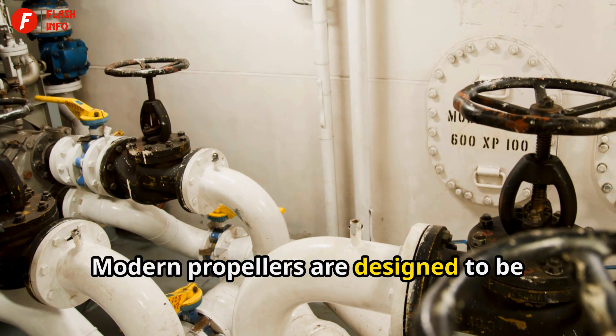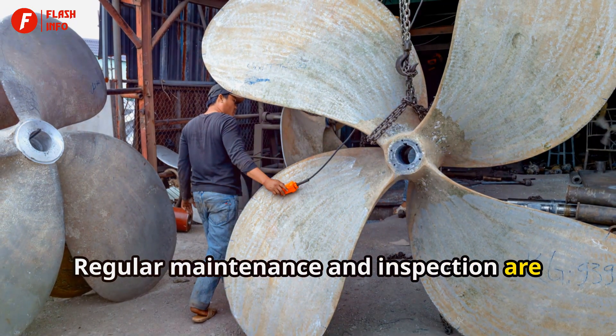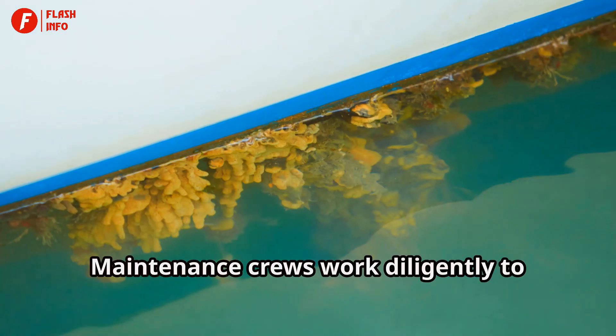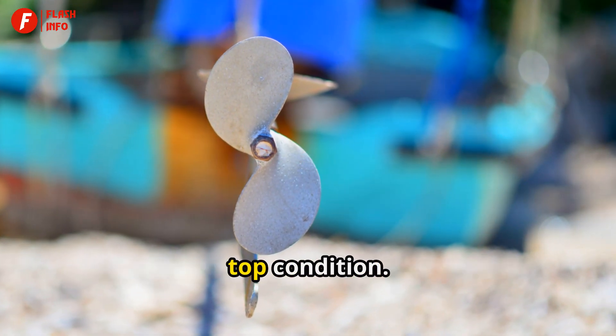Modern propellers are designed to be more efficient, reducing fuel consumption and minimizing environmental impact. Regular maintenance and inspection are crucial to ensure the longevity and performance of ship propellers. Maintenance crews work diligently to inspect and repair any damage, ensuring that the propellers remain in top condition.